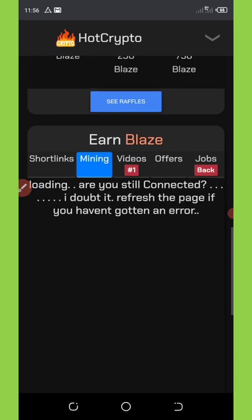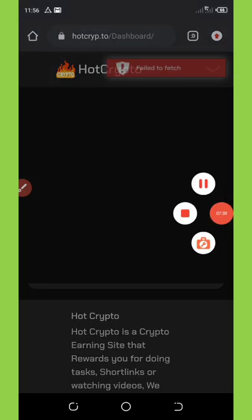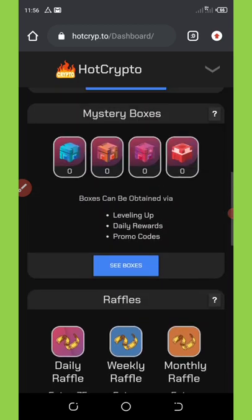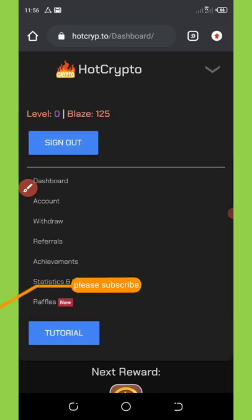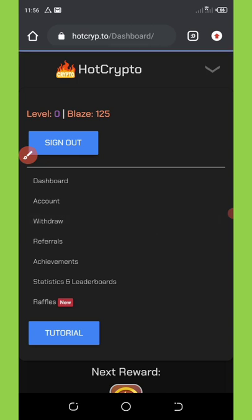The mining section is for PC or desktop users, so we'll skip that for now. To withdraw, you go to the arrow icon pointing down in the top right corner. Click on it to bring up some menus, then click on the withdraw button to see how to withdraw.